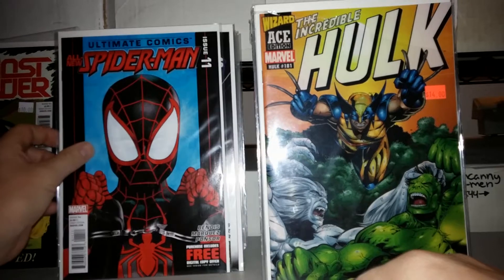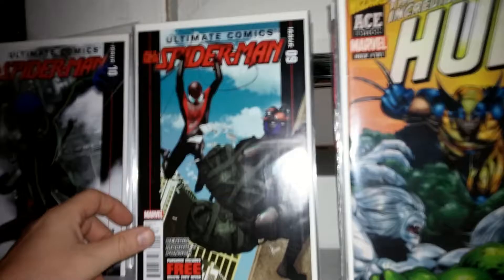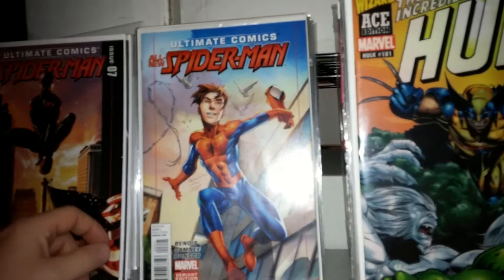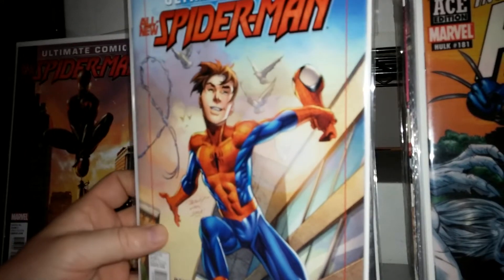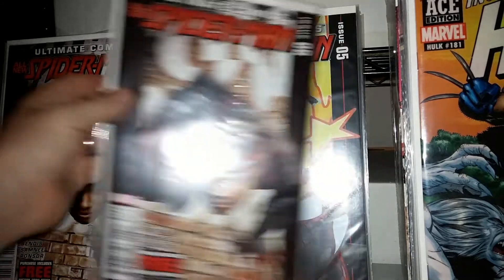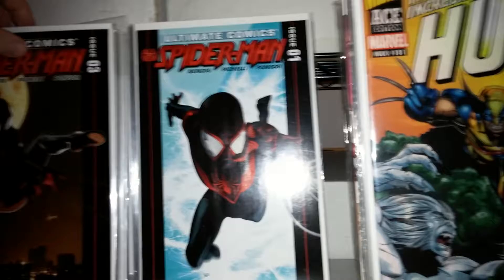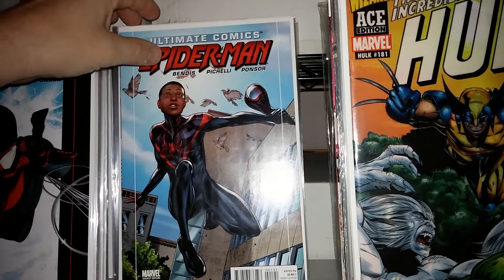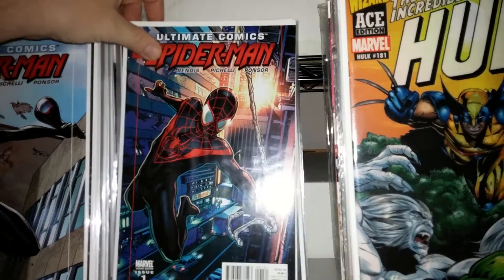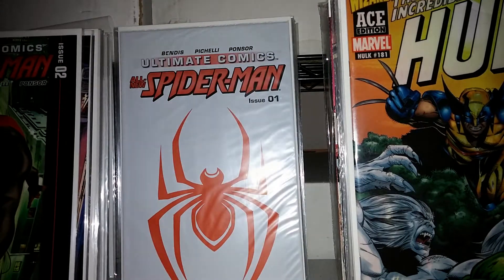So this is the regular run of the Ultimate Spider-Man: there's number 11, 10, number 9, 8, 7. That's a variant to number 6 — I think it's Mark Bagley's art. Here's that number 6 bagged version. Another number 6. 5, 4, 3, 1 — regular 1. There's a variant to number 1, actually the 4th cover variant. And another variant to number 1. There's number 2 out of order. Bagged number 1.